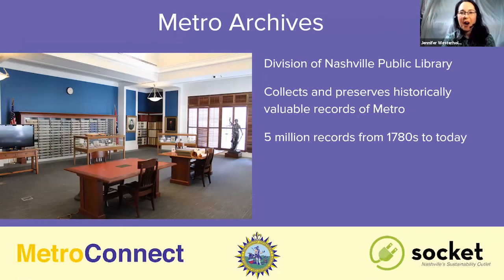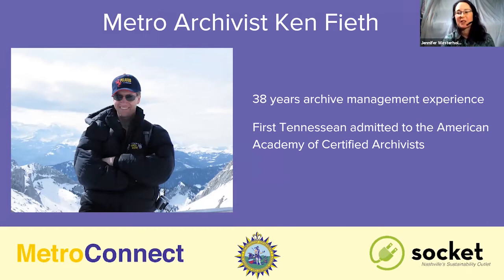Welcome to our Metro Archives. This is where we're going to be touring today on our Metro Connect 2020 virtual tour. The Archives is a division of the Nashville Public Library, and the mission is to collect and preserve historical documents and valuable records of Metro government — very specific to Metro Nashville. In all, the Archives has 5 million records dating back from the 1780s. This is Ken Feath, our Metro Archivist, with 38 years of archive management experience. He is the first Tennessean ever admitted to the American Academy of Certified Archivists. We're very lucky to have Ken, and he's going to be joining us a little bit later.